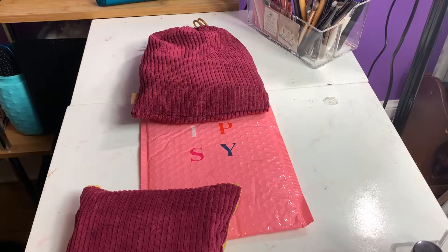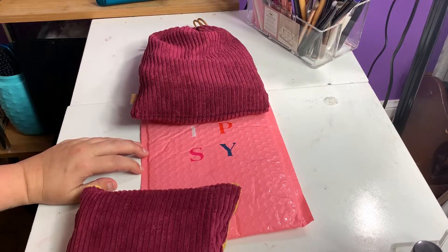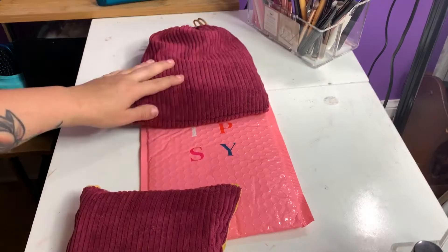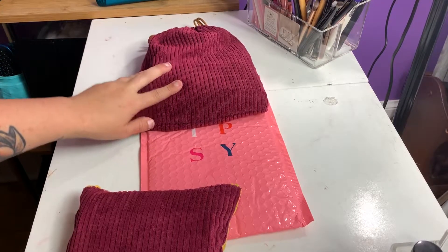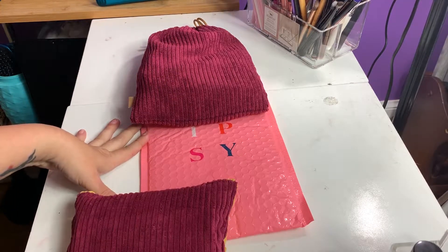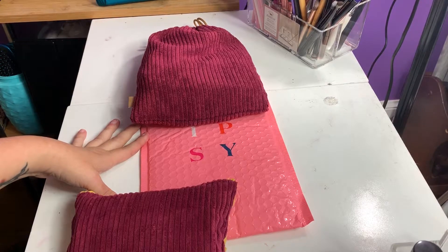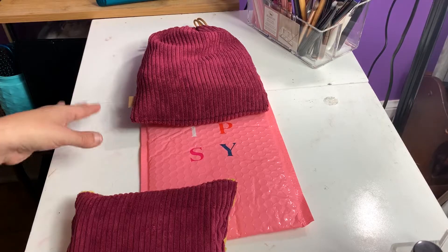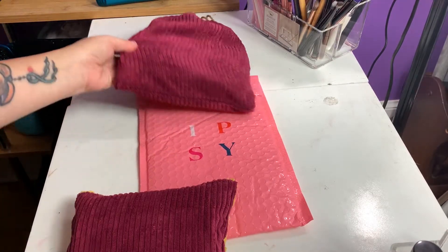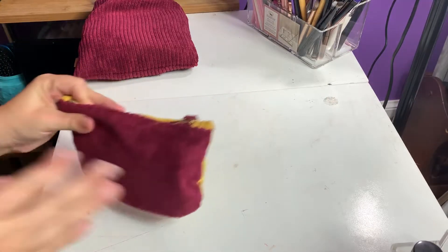Hey guys, welcome back to my channel, TLC Beauty. Hope everybody is doing great when you are watching this. For today's video, we are going to be doing our September Ipsy regular glam bag and the glam bag plus. I will list everything down in the description bar as far as the subscriptions, how much they are a month, and what you can get. So without further ado, let's just jump right in. The first one we're going to do is our regular Ipsy glam bag.